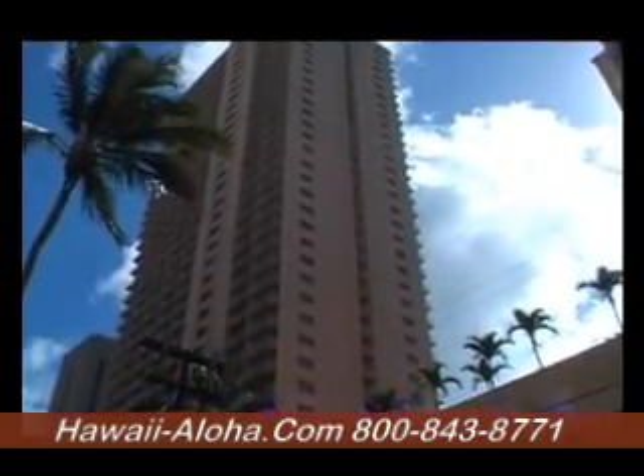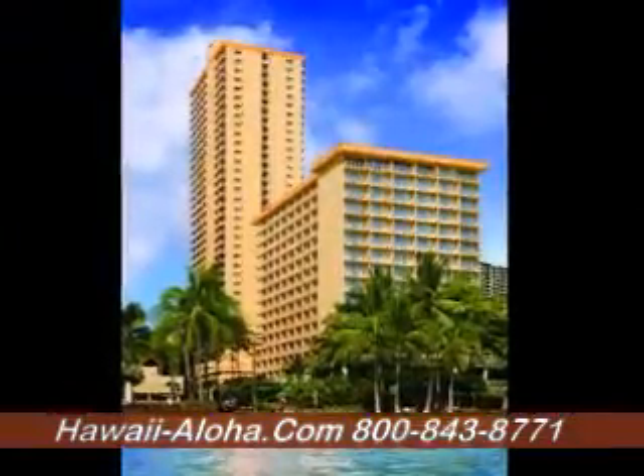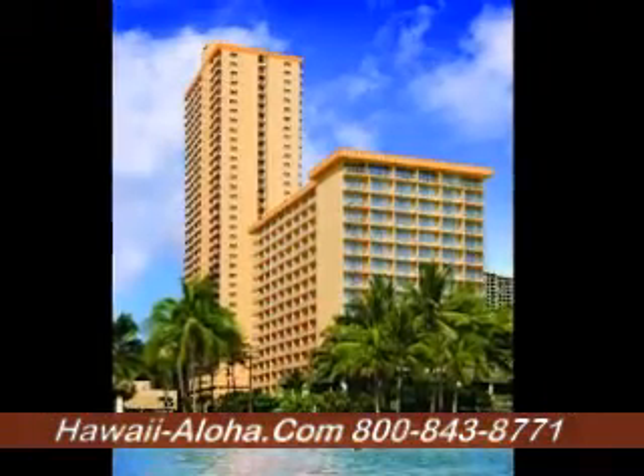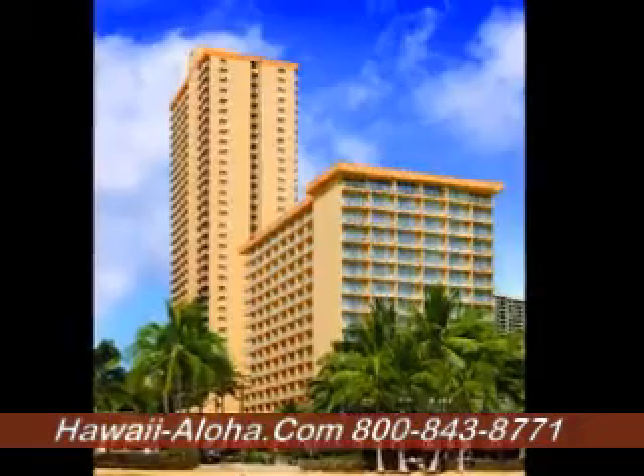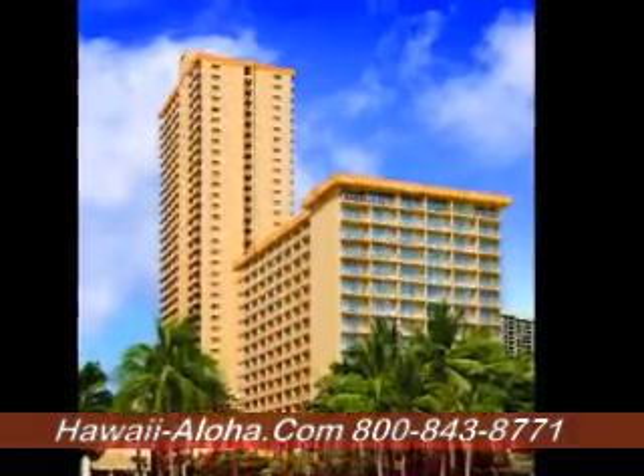The Pacific Beach Hotel is an expansive property taking up an entire city block in the heart of Waikiki. It has two towers and 837 rooms, and is located just steps from a good part of Waikiki Beach, where the sand is wider and a long promenade passes by the shore.